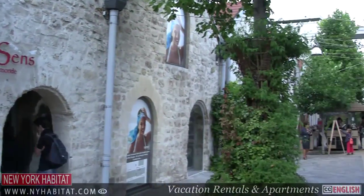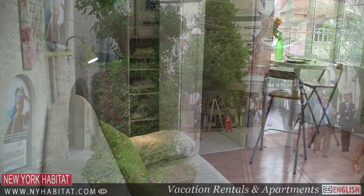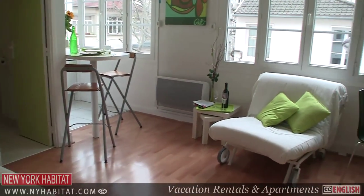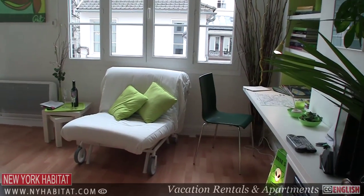Of course, visiting Paris is great, but why not live like a local? Rent a furnished apartment or vacation rental from New York Habitat and live like a real Parisian for your next trip to Paris.